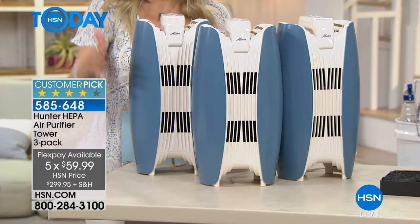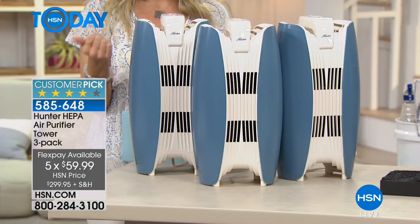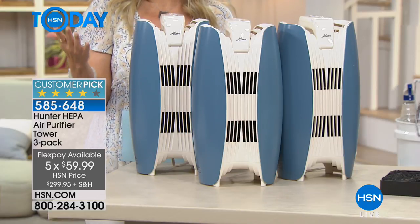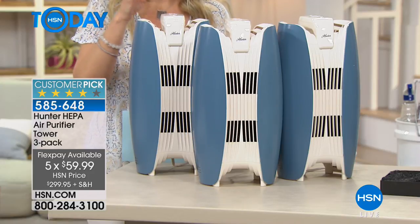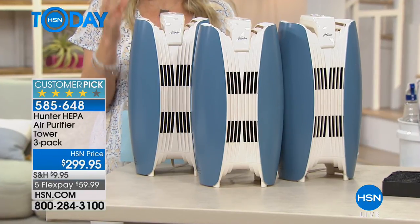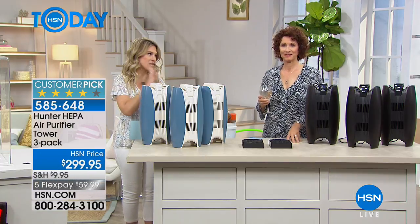We want you to put it on FlexPay, get it home, and put those in the rooms — maybe it's your bedroom, maybe it's the baby's nursery, your living room, maybe it's the game room. Wherever it is in your house that you're going to place these, you will see and feel the difference. I guarantee it.